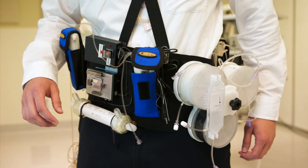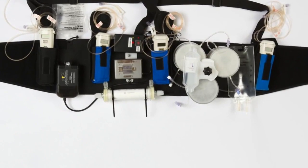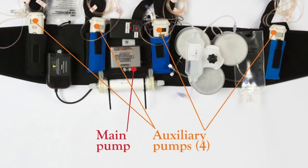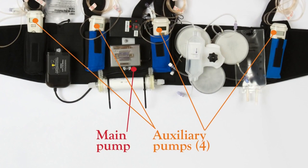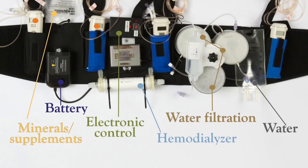The 10-pound unit looks more like a tool belt than a medical device, but functions in much the same way as a conventional machine, which may be as big as a filing cabinet. The designers, led by Victor Gura at Cedars-Sinai Medical Center in LA and the David Geffen School of Medicine at UCLA, utilized the recent trend toward miniaturization in batteries and materials, and also found a way to reduce the necessary water from 40 gallons to a pint.